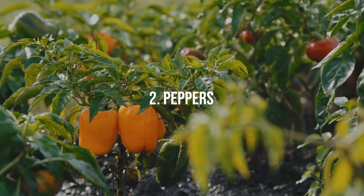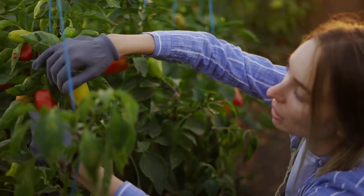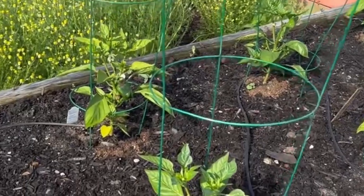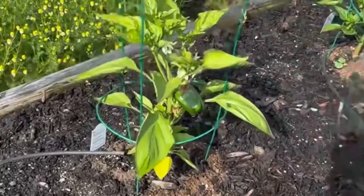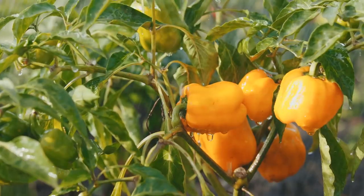2. Peppers. Whether bell peppers, chili peppers, or any other variety, peppers show remarkable growth and productivity under electroculture techniques. The electrical stimulation encourages vigorous plant growth, resulting in larger, more vibrant fruits bursting with flavor.